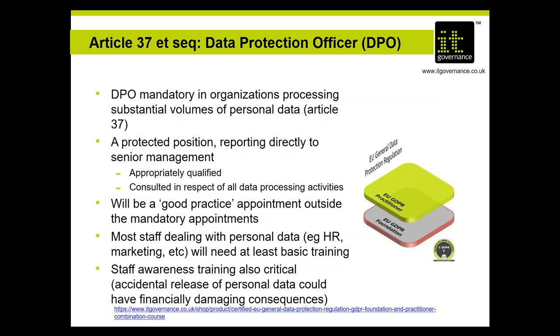Data protection officers are mandatory for certain organizations — for example, those processing substantial volumes of personal data. Most organizations won't be caught by the mandatory requirement, but many will appoint a DPO because it's sensible to do so. If you appoint someone and call them a data protection officer — whether mandatory or not — if it looks, sounds, and feels like a DPO it will be treated as one, with the same protections as a mandatory DPO. DPOs must have an appropriate qualification combining legal knowledge with practical understanding of how to implement GDPR. DPOs must report directly to senior management and are protected — they can't be fired because the organization dislikes their advice.